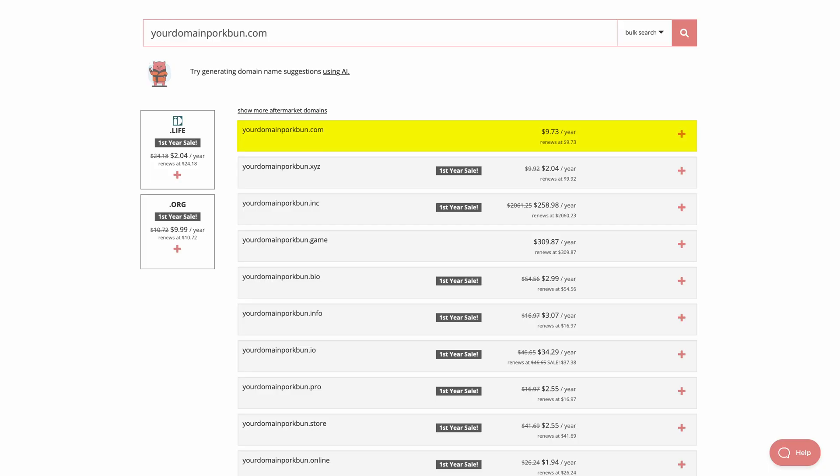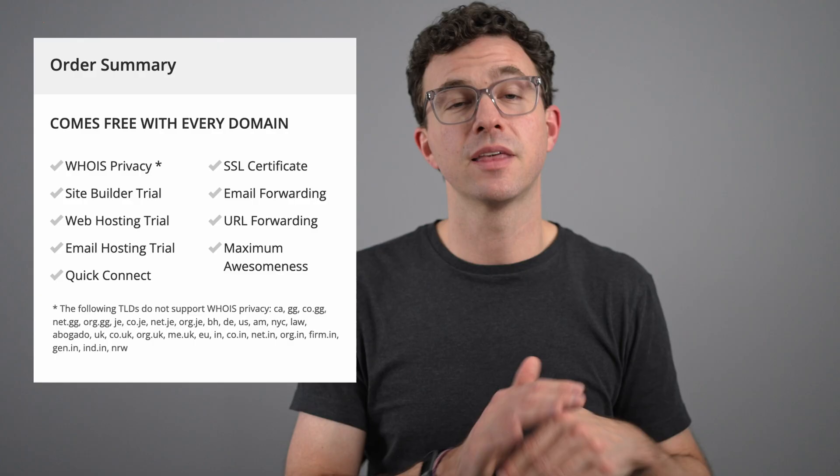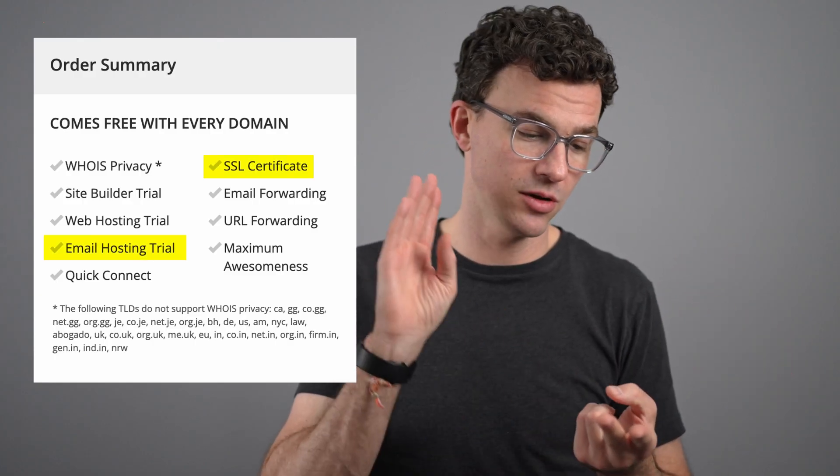That's where the sponsor of today's video comes in: Porkbun.com. We've been using Porkbun for all of our domains for the last couple of years for a few reasons. First, everyday low prices — a .com domain normally costs $9.73 for the first year and for renewals. Sometimes you'll find even lower prices, and with the link in the description you can get another dollar off. On top of that, free privacy protection — compared to Wix where you could spend $9.90 just for privacy protection, the domain and privacy protection costs less with Porkbun. You also get a free SSL certificate, free trials to email hosting, website hosting, and their website builder, without a bunch of crazy upsells. The customer service is phenomenal — I called them once and was talking to a live person in around a minute, something you won't find with most website builders or domain registrars.